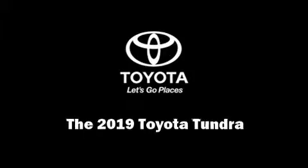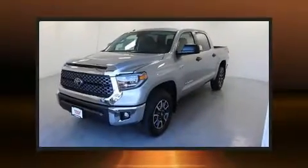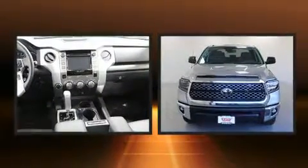Introducing the 2019 Toyota Tundra. It features four-wheel drive capabilities, a durable automatic transmission, and a powerful eight-cylinder engine.